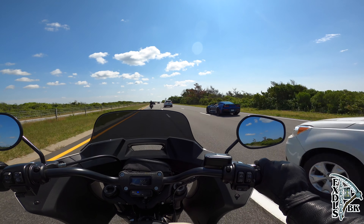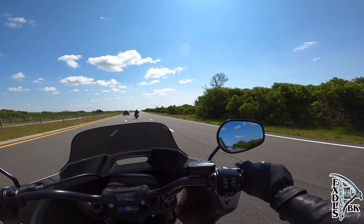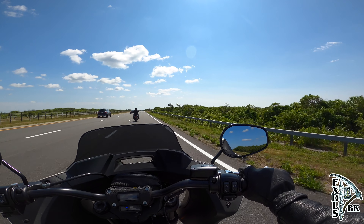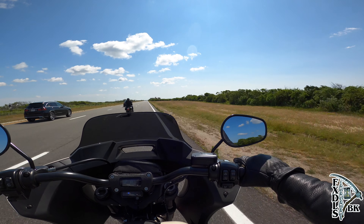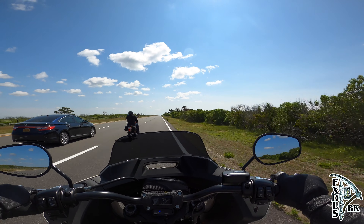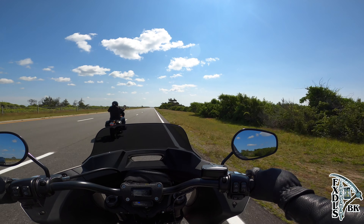To get straight to the point: the Lowrider ST feels way more like an FXR handling-wise than it does a Dyna. I cannot tell you why that is. All I can tell you is I have a lot of miles on the FXR platform and a lot of miles on the Dyna platform, and when I'm on this bike, it just feels closer — performance and handling-wise — to what an FXR feels like.